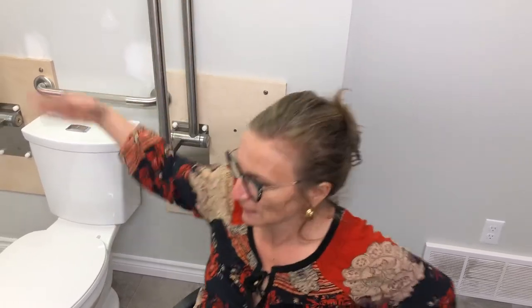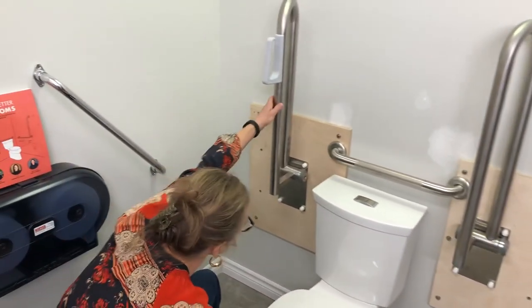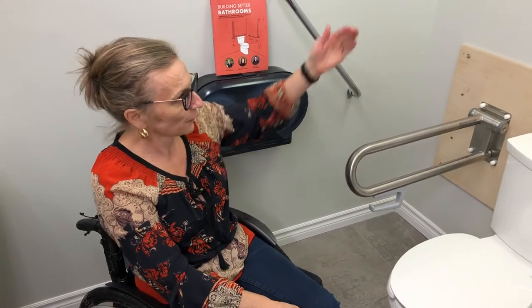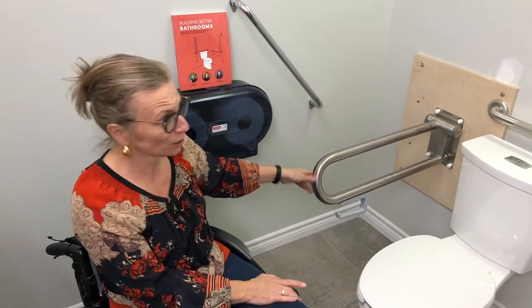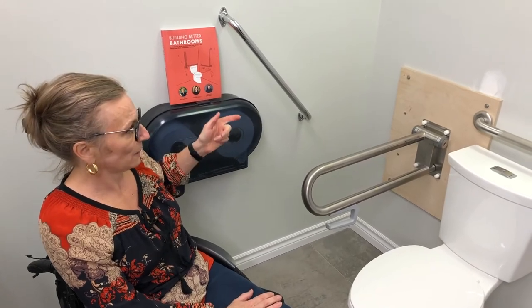We used fold-down grab bars on both sides because the distance to the wall was too far. You could put an L-bar on the wall, but no one would be able to reach it seated on the toilet. The fold-down grab bars on both sides makes it super accessible because you can transfer from both sides, use either grab bar, choose the side that works for you, and everybody wins.